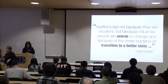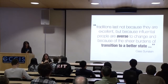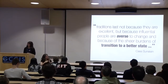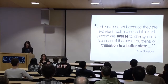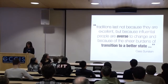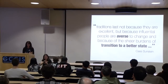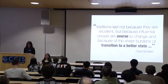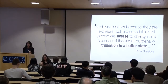One of the quotes I like to reflect on from Cass Sunstein, who's a legal scholar also looking at scholarly communications: traditions last not because they are excellent, but because influential people are averse to change, and because of the sheer burdens of transition to a better state. Being here at a university, I'm sure many of you have encountered different levels of that — it's difficult to really transform an entire university or discipline overnight. Many people have been working on this for 10 to 30 years, and it takes a lot of energy to move that forward.